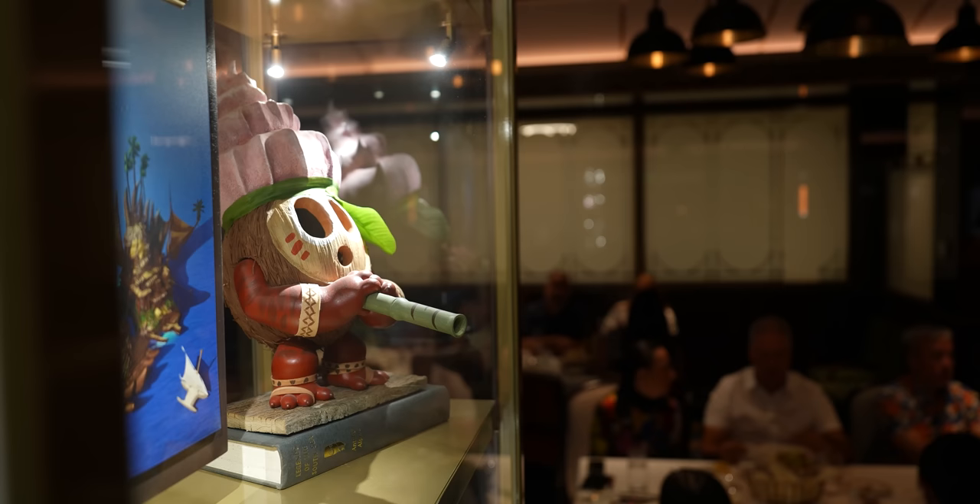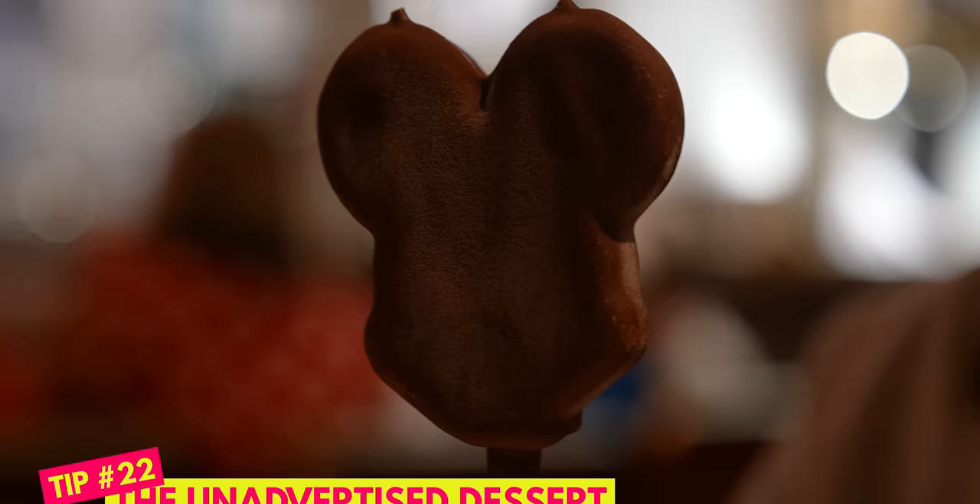Another hidden menu item: you can order a Mickey Premium Bar at any of the main dining restaurants or even through room service. Just ask and they'll bring it to you.